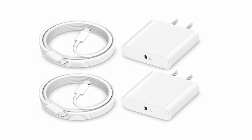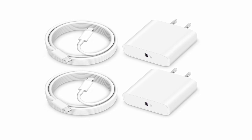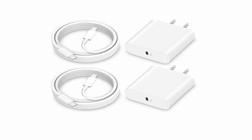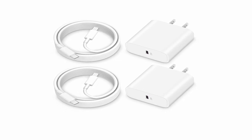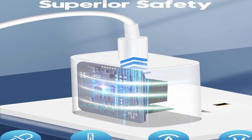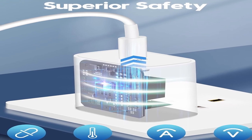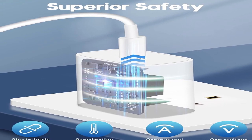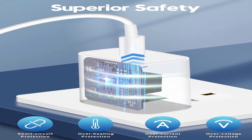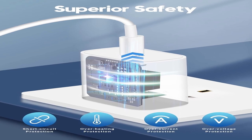The 6-foot iPad charger cord with an intelligent microprocessor offers 3A charging speed and data syncing at 480 megabits per second. A built-in protective system prevents overvoltage, overcharge, and overheating. The set includes two 20W USB-C wall chargers and two 6-foot USB-C cables in white, ensuring a safe, efficient, and dependable charging experience. Pleasant customer assistance is available 24 hours a day, 7 days a week.